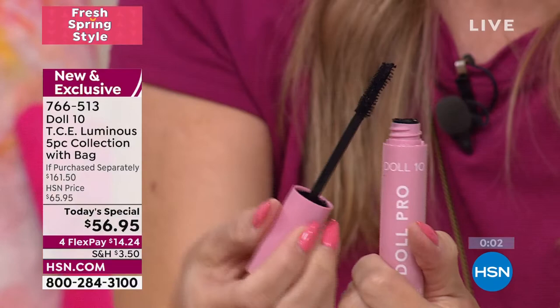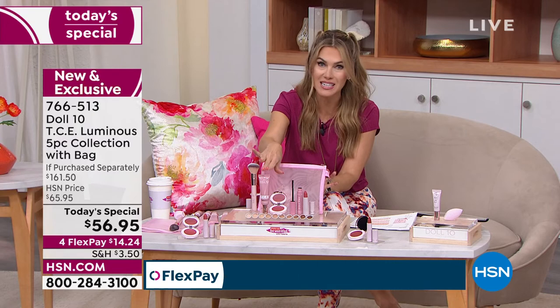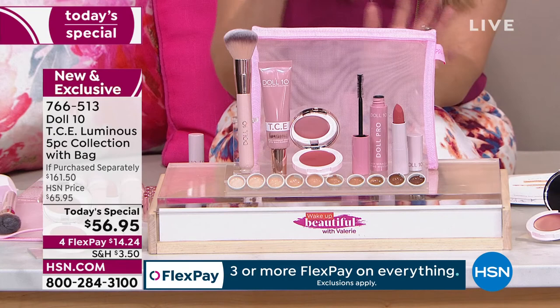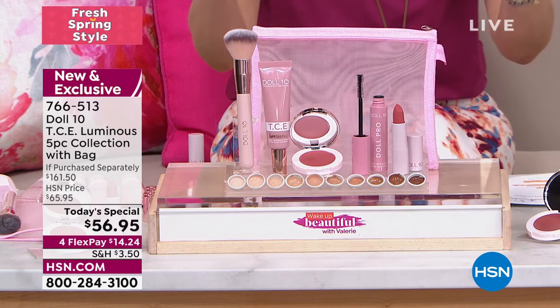You're getting a full size of the brand new Doll Pro Mascara — conditioning, curling, and plumping your lashes, made with castor oil and argan oil. All full-size products. The power of TCE is that beautiful blend of niacinamide, vitamin C, the serum that gives you weightless, no-shimmer, no-oil, clean beauty coverage — plus the brush, plus the bag, 10 beautiful shades, brand new. A $104 savings.